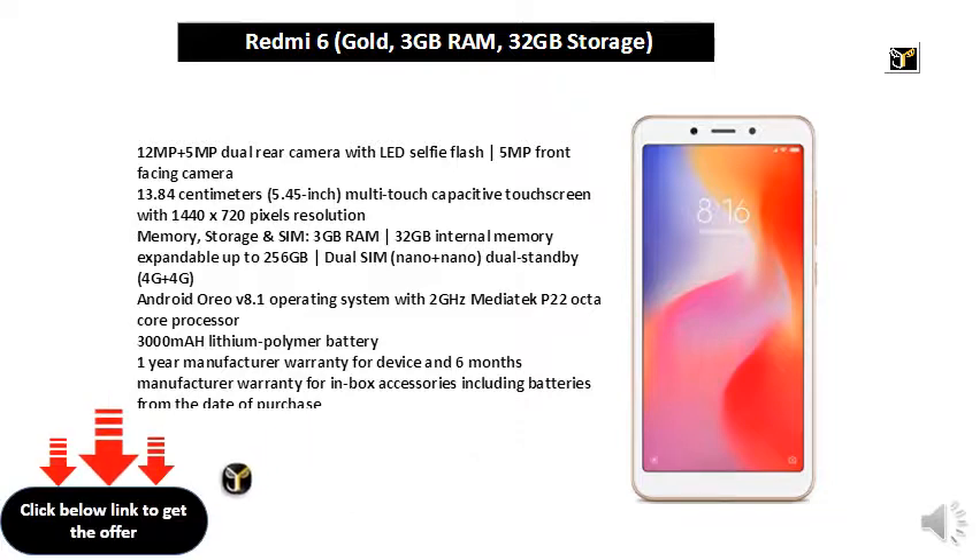3000mAh Lithium Polymer Battery. 1-Year Manufacturer Warranty for Device and 6 Months Manufacturer Warranty for Inbox Accessories including Batteries from the Date of Purchase. Box also includes Power Adapter.